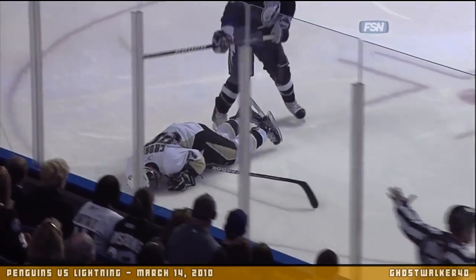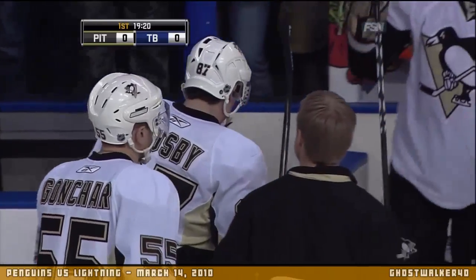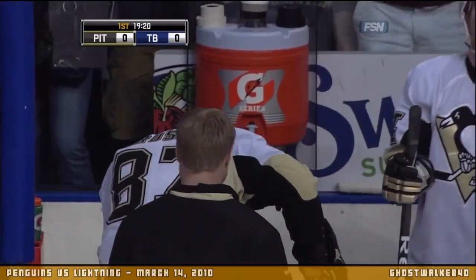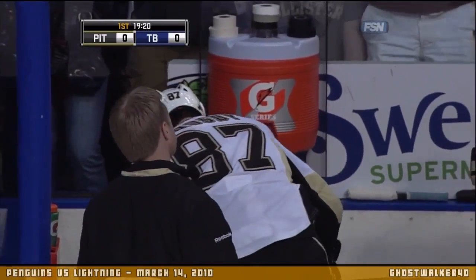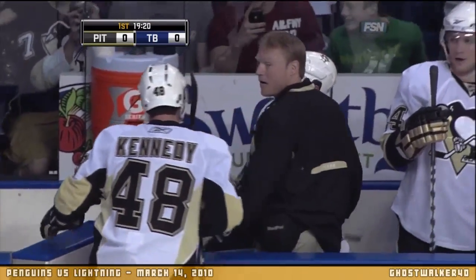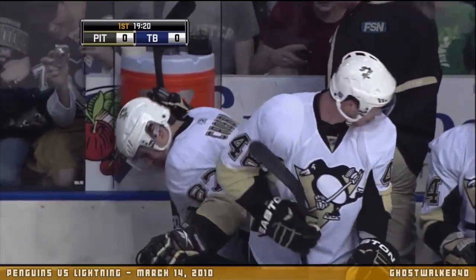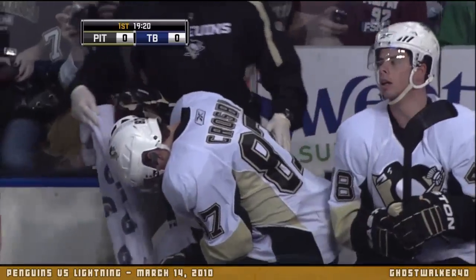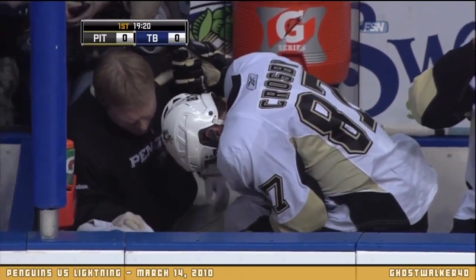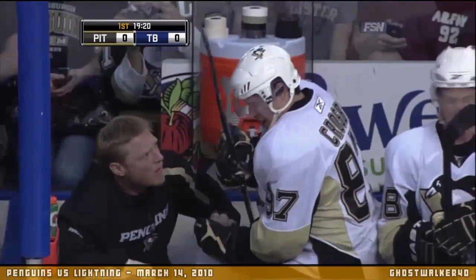That's one of the dirtier plays we've seen against Sid in his career. When we talk about attempting to injure a player, that is something right there where a player almost put him in like a figure-four lock with the knee behind Sidney Crosby's knee. He looked like he tried to snap his leg. It's a version of a slew foot, I would say — not so much the boot of the skate, using that as the whole leg.